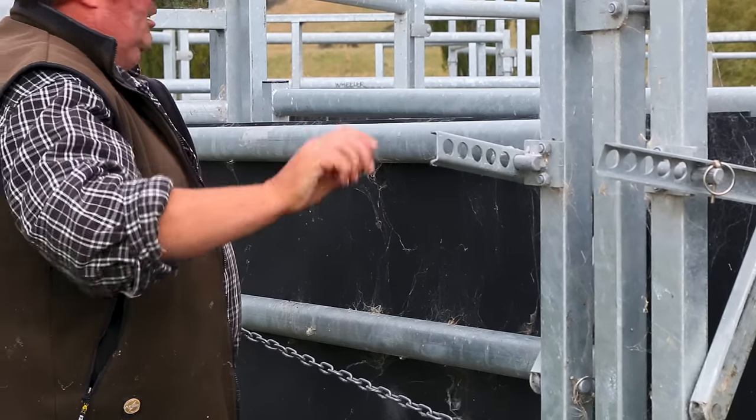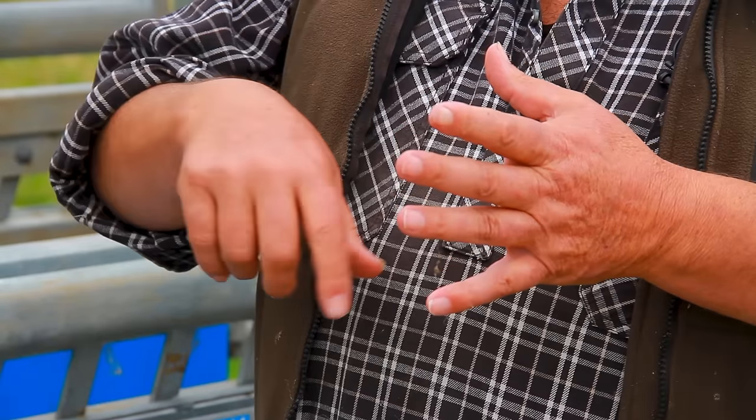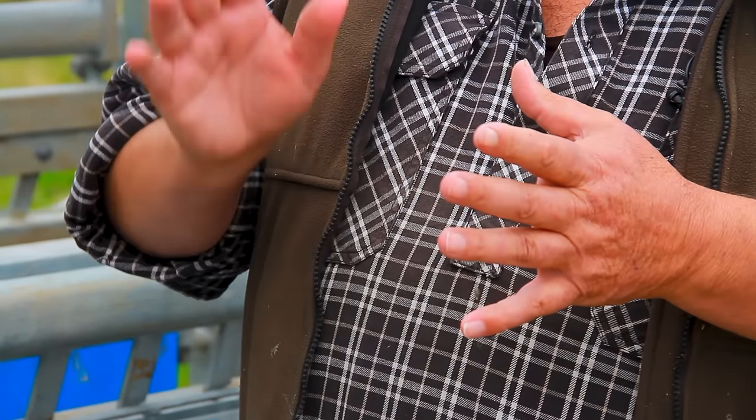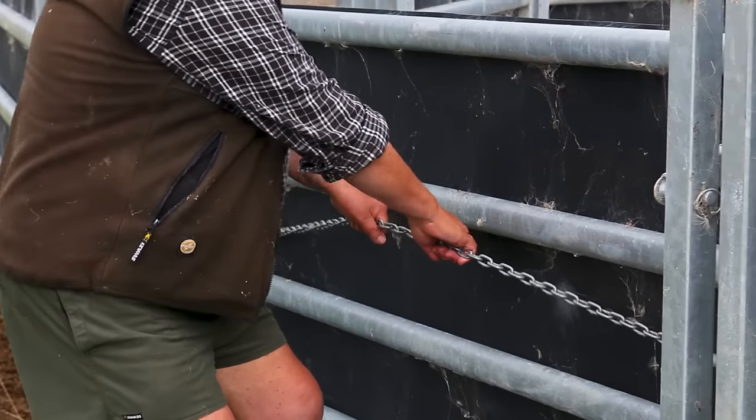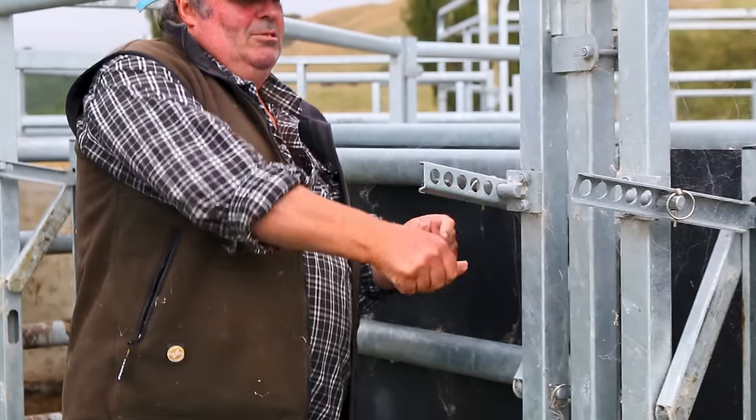The calves when they come in at a hundred kilos or a hundred and ten kilos, in my old yards they used to turn around all the time. It was a real pain when you're weighing and drenching. So these ones have got the reducing pedals in so you can adjust the size of the race, and it's just so much easier.